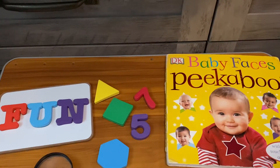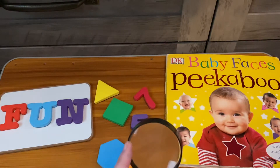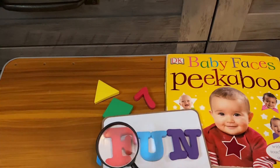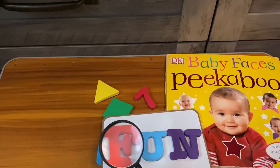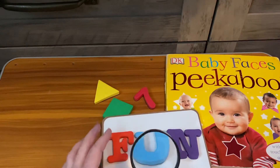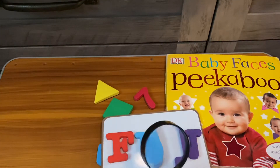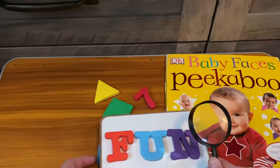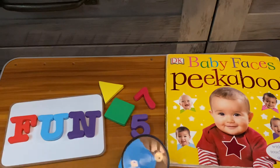Hello families, today's activity is the magnifying letters. You don't have to do it with letters — you can do it with shapes or numbers. It's just a really fun way to use the magnifying glass, and you can make things a little bigger and smaller for them. I will forewarn you, it will probably become more about the magnifying glass and trying to make things bigger and smaller than anything else, and that's okay because they're still having fun and exploring.